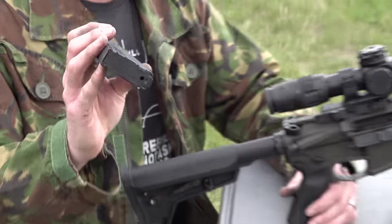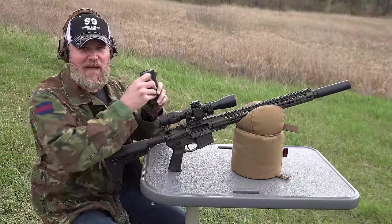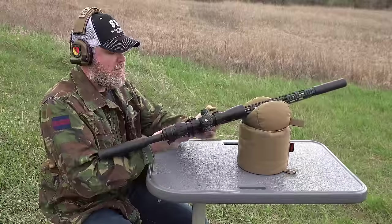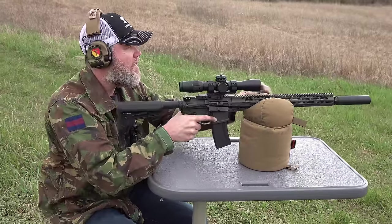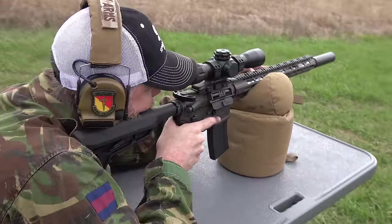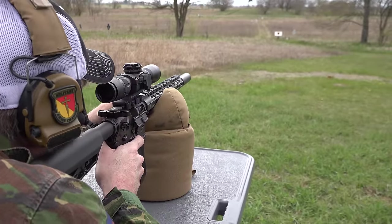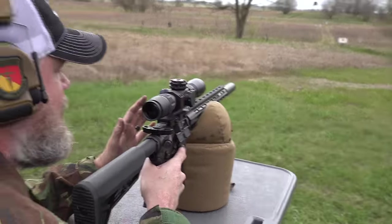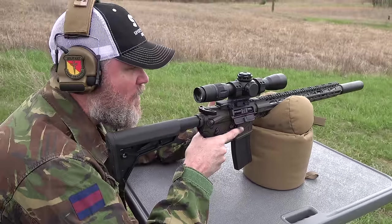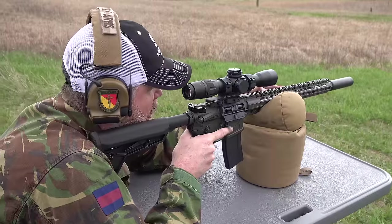I'm going to go from 100 to 150 to 200 yards, walking back and forth and having a little fun. What's really nice about the 6.5 Grendel is the recoil impulse isn't all that much more than a 5.56 — it's really mild given the improved ballistic performance.